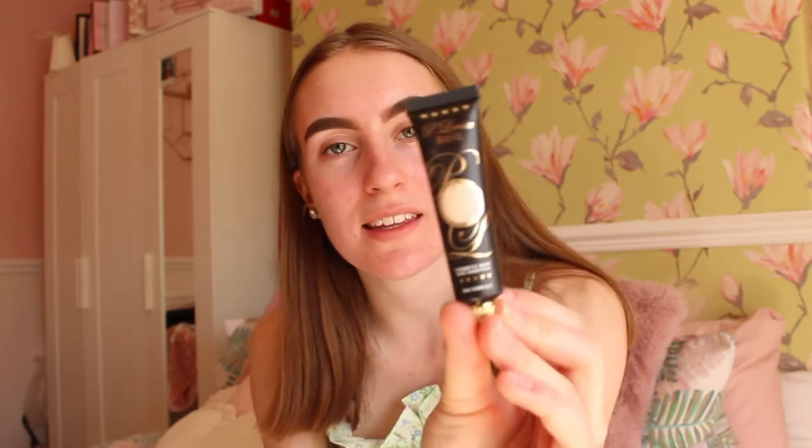I'll be using the P Louise base in 0.5 for my eyeshadow. Speaking of P Louise, I actually had a delivery from P Louise this morning!